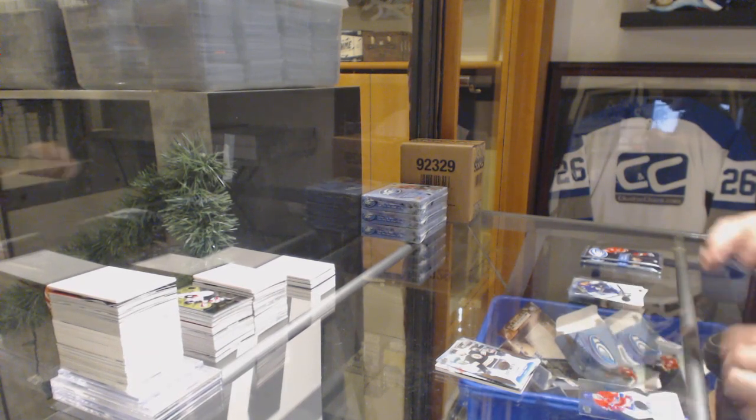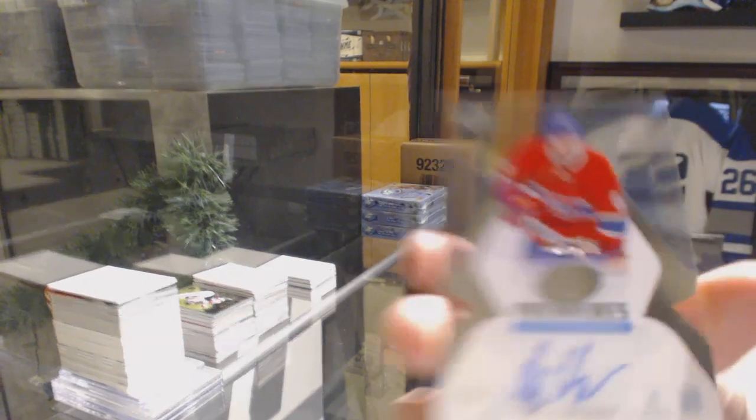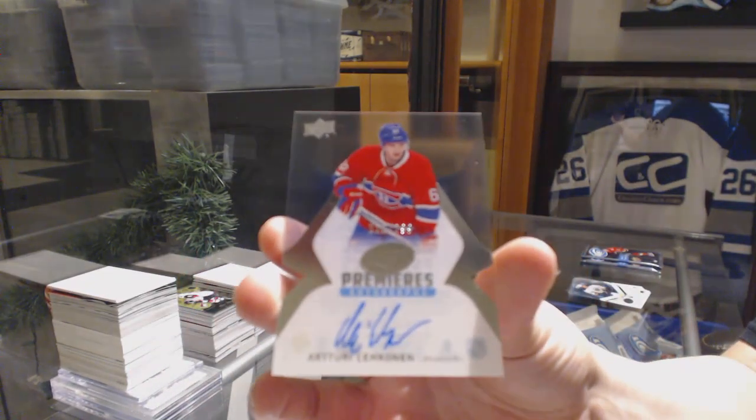We've got a $4.99 rookie for the Bruins of Brandon Carlo. We've got an Ice Premieres, numbered $2.99, for the Montreal Canadiens — Artturi Lehkonen.